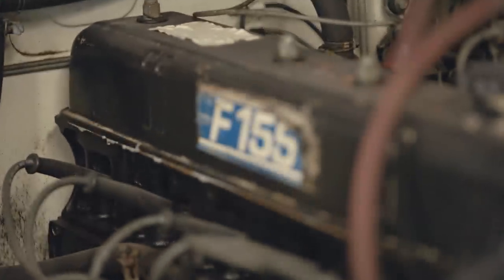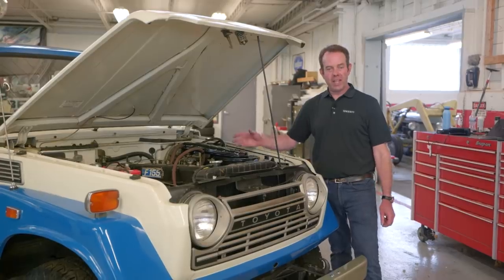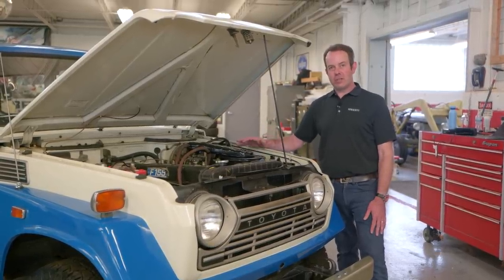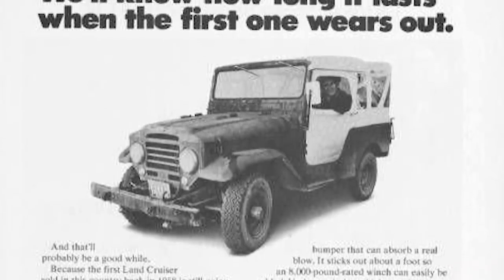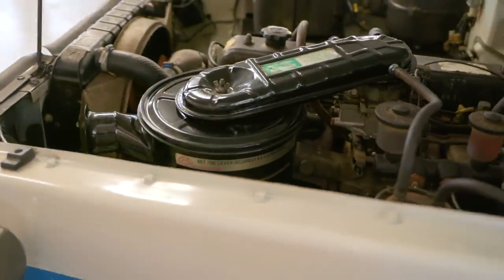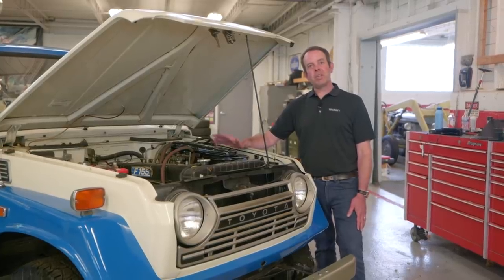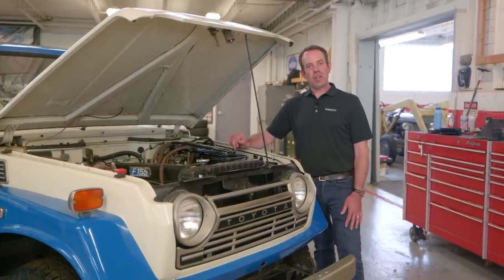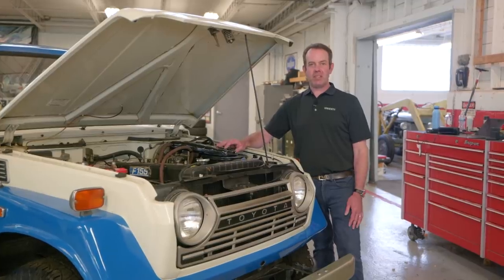Other than items that come from not taking care of them properly — not changing the oil, not adjusting the valves on schedule, overheating them — the F and 2F engines are virtually indestructible. There was an ad that Toyota put out for the Land Cruiser that said, 'We'll know how long a Land Cruiser lasts when the first one wears out,' and they weren't kidding. These things can go 200 or 300,000 miles without needing any serious mechanical work. If you take care of your Land Cruiser, it will take care of you — change the oil, adjust the valves, take the choke off when the engine's starting to warm up. All of these things will ensure years and years of reliable service.